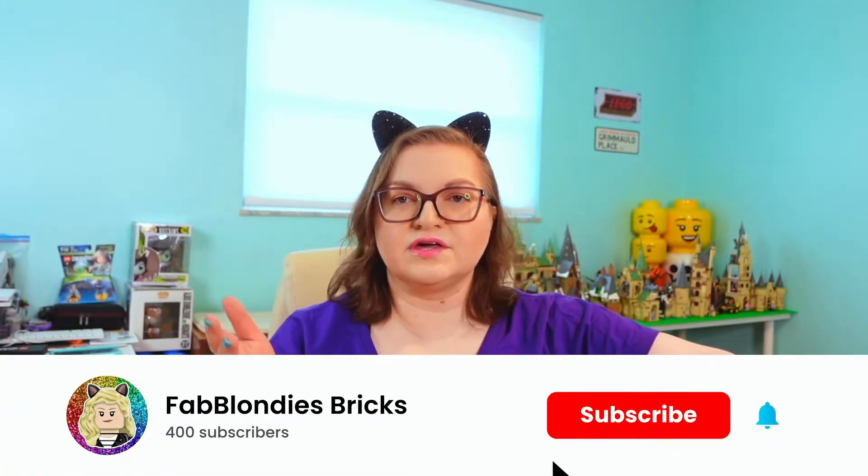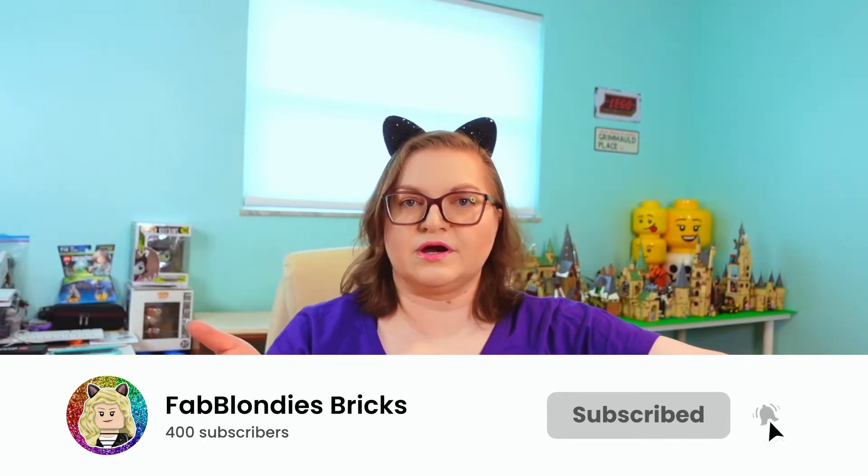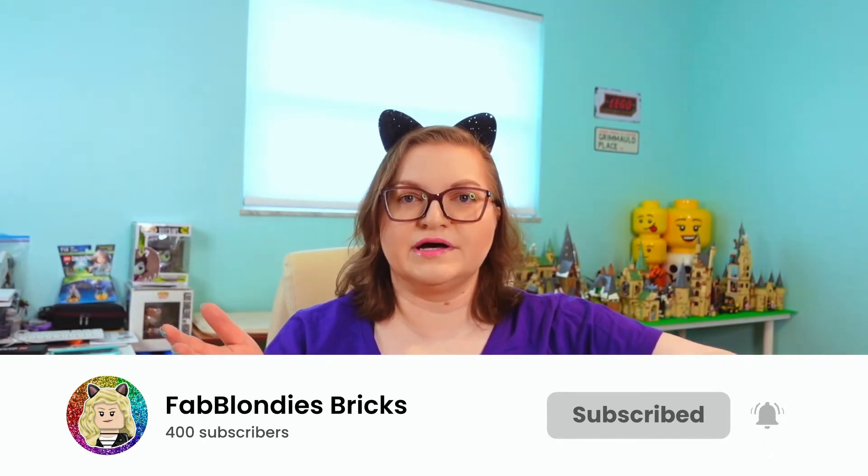If you're enjoying this video so far, make sure you give it a thumbs up, and if you're not already subscribed, please consider subscribing and click that notification bell so you'll get notified when I post more LEGO videos. Let's get back into this haul — we're not all the way through it yet.